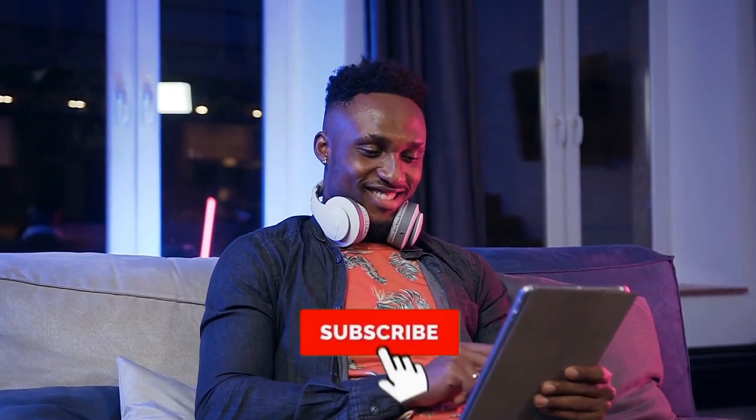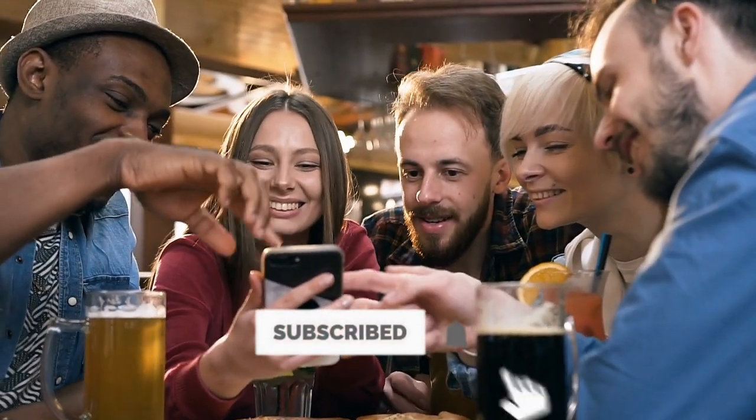I hope you guys enjoyed this episode. Thank you so much for watching, and do not forget to subscribe and hit the bell button.